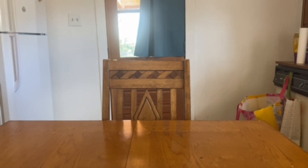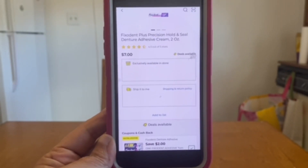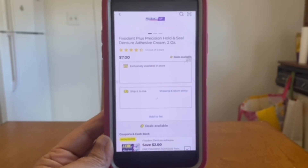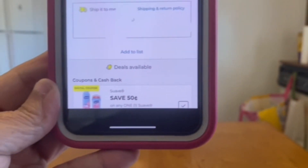We have this two-dollar digital coupon for Fix-It, and it is attaching to the seven-dollar two-ounce size. You purchase one at seven dollars, this two-dollar digital coupon will apply giving you five dollars out of pocket.